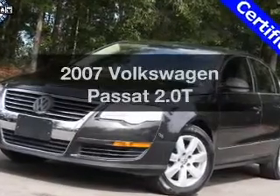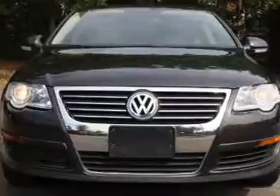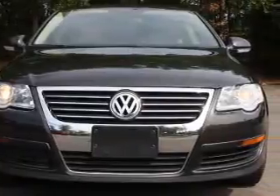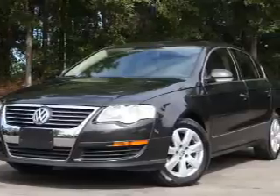Presenting the 2007 Volkswagen Passat. Everything you need under one roof with this great vehicle, with an efficient four-cylinder engine that responds smoothly to its six-speed automatic transmission.